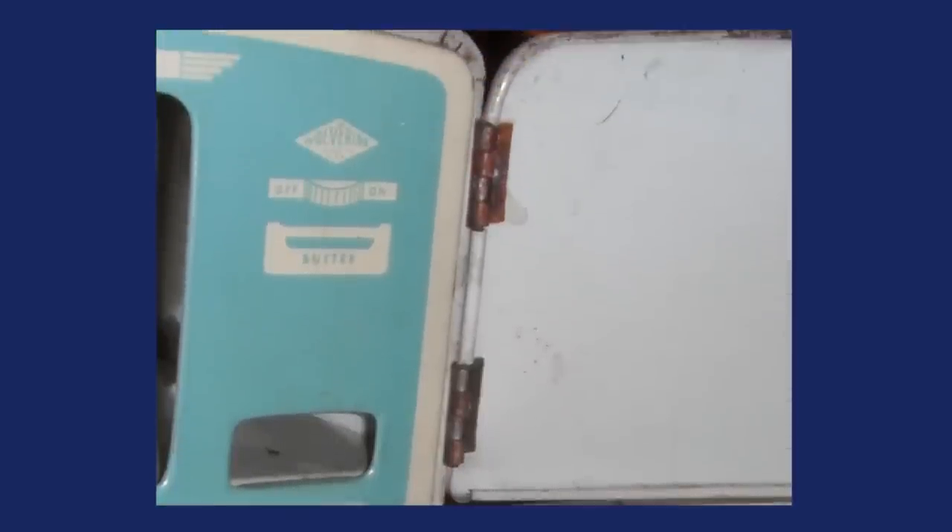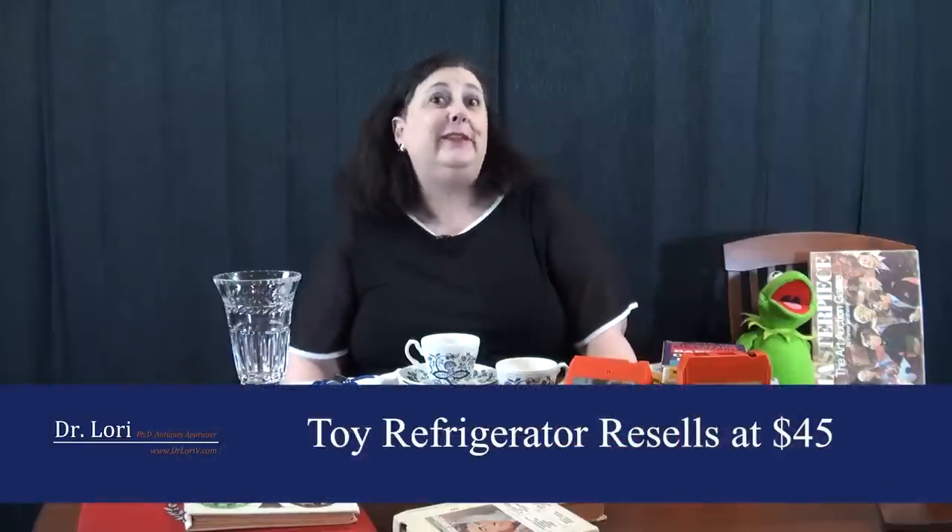When I'm doing an analysis for an online appraisal or insurance appraisal, I look at condition because it is important. Look for the lithograph tin. Make sure you have the original hardware - the hinges have to be original, you have to have the original door opener and knobs. Value on this piece: only $45. And the reason for it - condition, condition, condition.